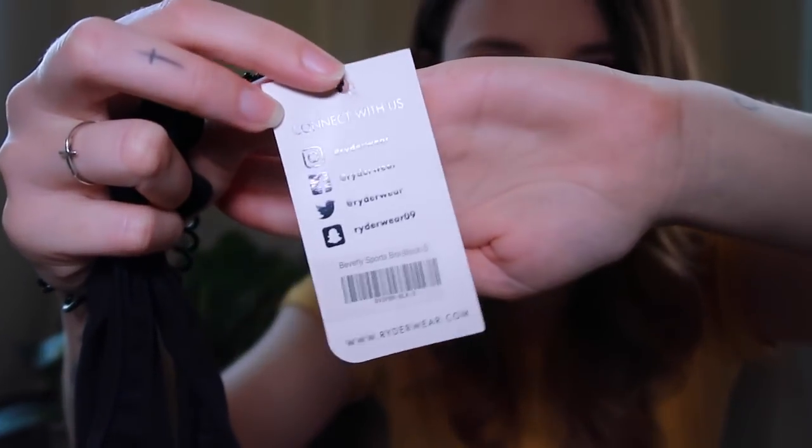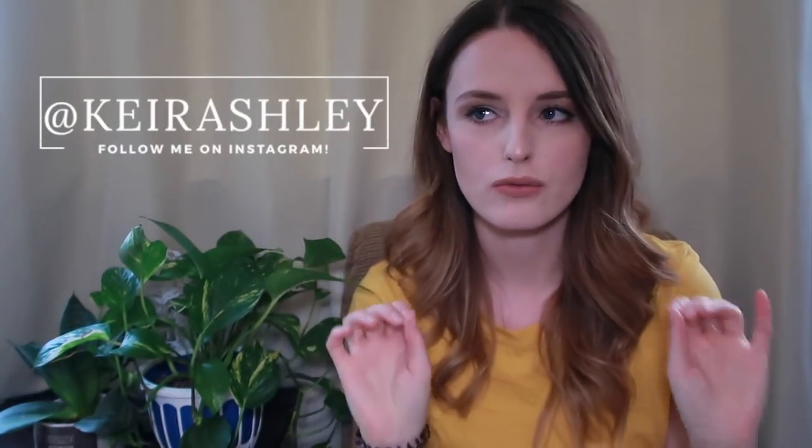Thank you so much to Rider Wear for sending me these. I am so excited to now get back into fitness and get that summer body ready. Thank you guys so much for tuning in today - I appreciate you all watching so much. I will leave everything linked down below, including Rider Wear. Don't forget to please follow them on all of their social media - they are a very popular brand worldwide and I am so excited to collaborate with them. Don't forget to also follow me on social media. I'll be posting some shots with these really soon. Thank you guys so much for watching and I'll see you in the next video. Bye!